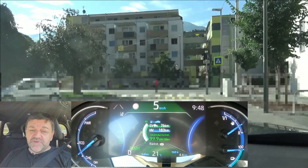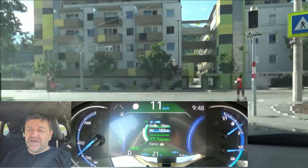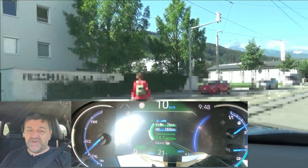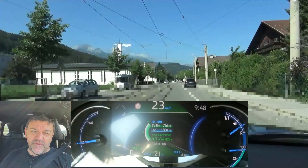Hi everybody, welcome to EcoDriver. My name is Helmut. Today we do a test of a plug-in hybrid vehicle and this means we have two tests. Firstly we do a range test and the vehicle we do this with is the Toyota RAV4, the plug-in hybrid.